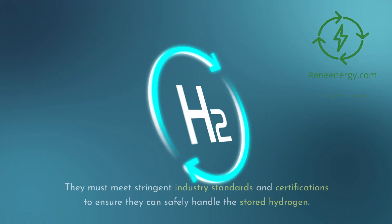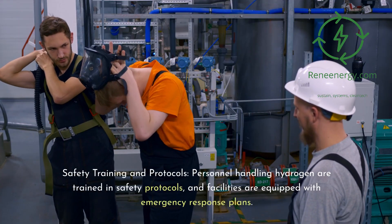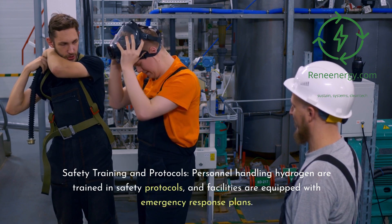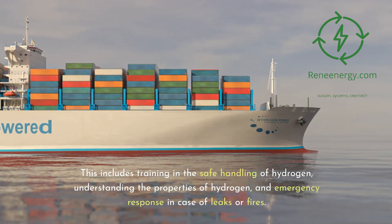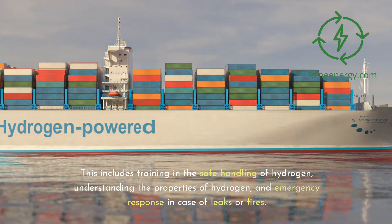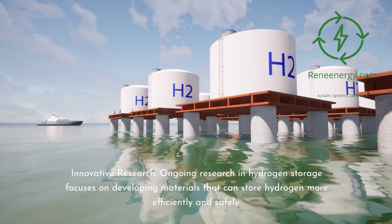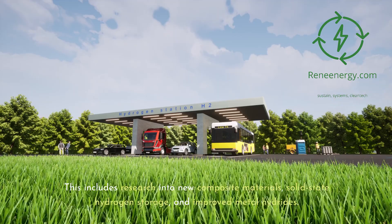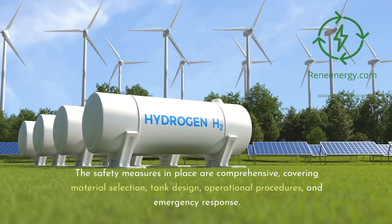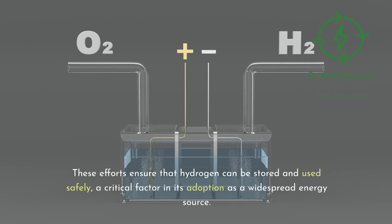Hydrogen tanks undergo rigorous testing including pressure tests, leak tests, and impact resistance tests, and must meet stringent industry standards and certifications. Hydrogen sensors are employed in storage areas to detect any leakage early and trigger safety protocols. Personnel handling hydrogen are trained in safety protocols, and facilities are equipped with emergency response plans covering safe handling, understanding hydrogen's properties, and emergency response to leaks or fires. Ongoing research focuses on developing new composite materials, solid-state hydrogen storage, and improved metal hydrides.